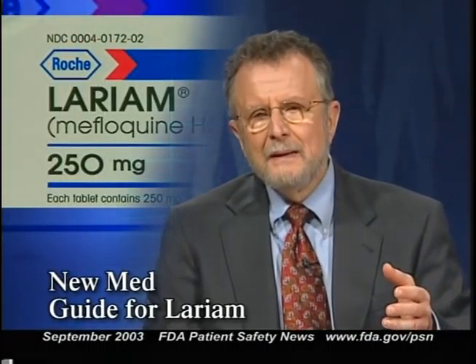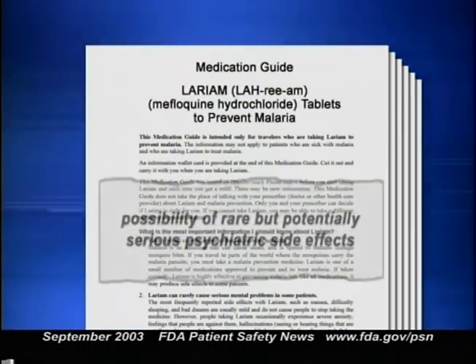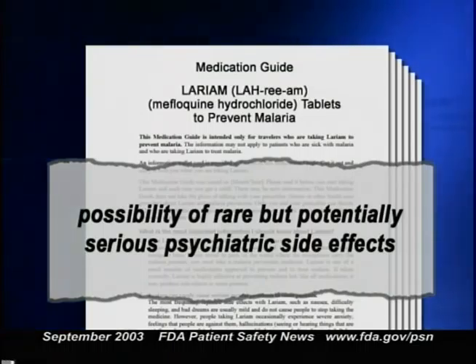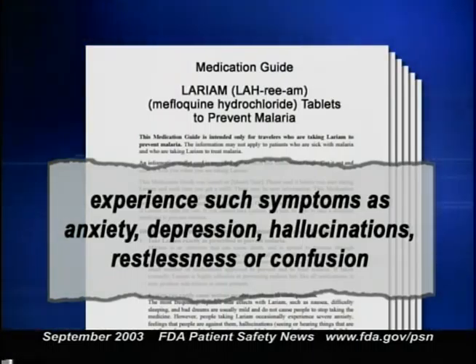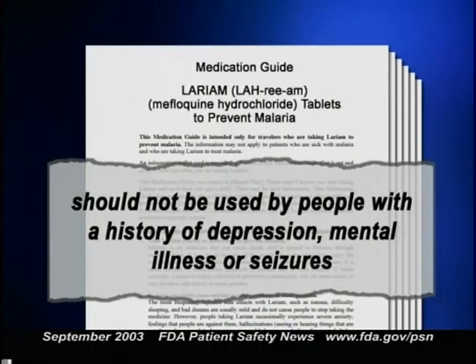There's a new medication guide for patients taking the drug Lariam, which is used to prevent malaria. These written instructions were developed by FDA in cooperation with the drug's manufacturer, Roche Pharmaceuticals. The guide alerts patients about the possibility of rare but potentially serious psychiatric side effects, and cautions them to contact a healthcare professional if they experience anxiety, depression, hallucinations, restlessness, or confusion. It also explains that Lariam should not be used in people with a history of depression, mental illness, or seizures. Roche Pharmaceuticals is issuing letters to physicians and to pharmacists, reminding them they're required to provide patients with a copy of the guide each time a Lariam prescription is filled.